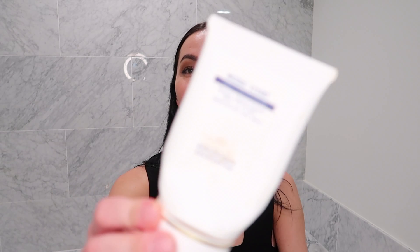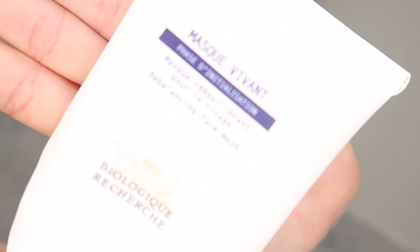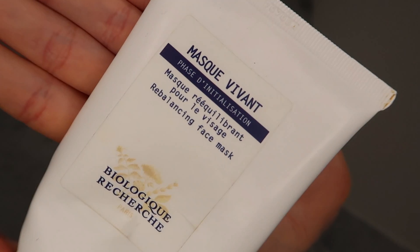The next favorite product from Biologique Recherche is my mask, the Masque Vivant. If you have read anything about this mask, it's all true. They say if you use this mask twice a week you won't age — I believe that with all honesty, it's very possible. Every time I use this mask my skin looks happy. It literally looks like my skin has emotions — it turns glowy and radiant.